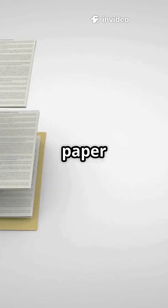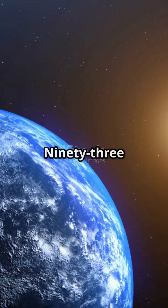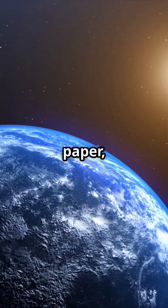Now place one sheet of paper on the ground, refill the Pacific Ocean, and repeat the entire process until your paper stack reaches the sun — 93 million miles of paper, one sheet at a time.